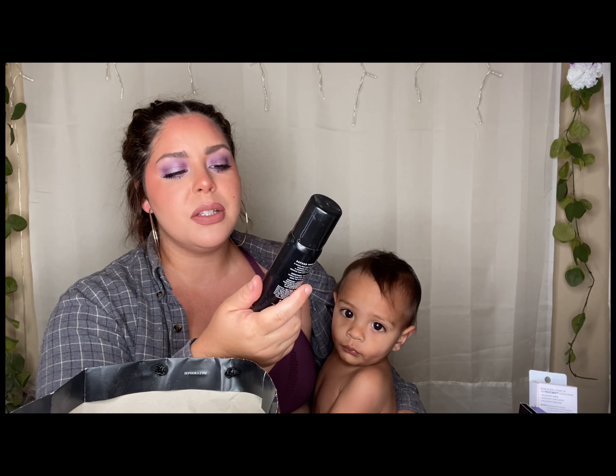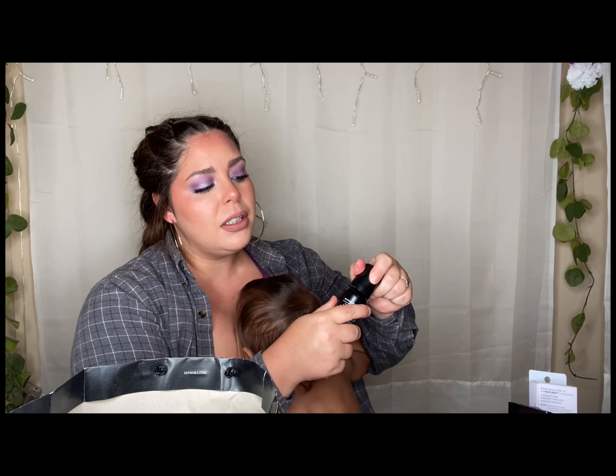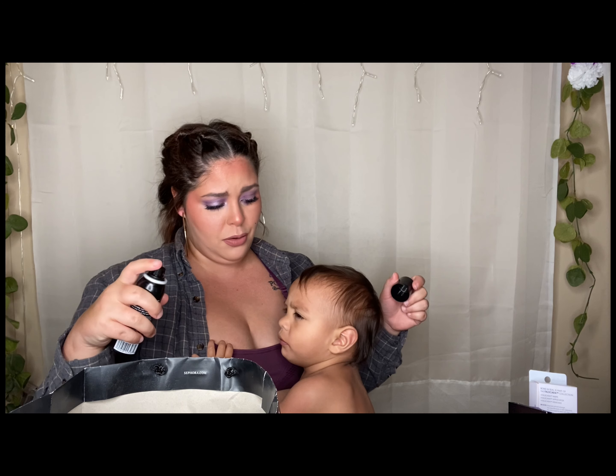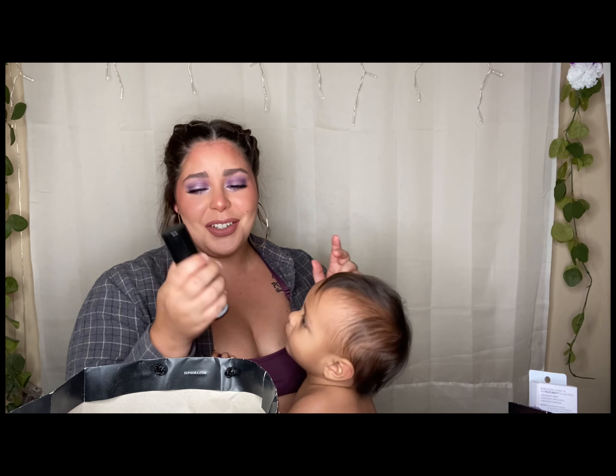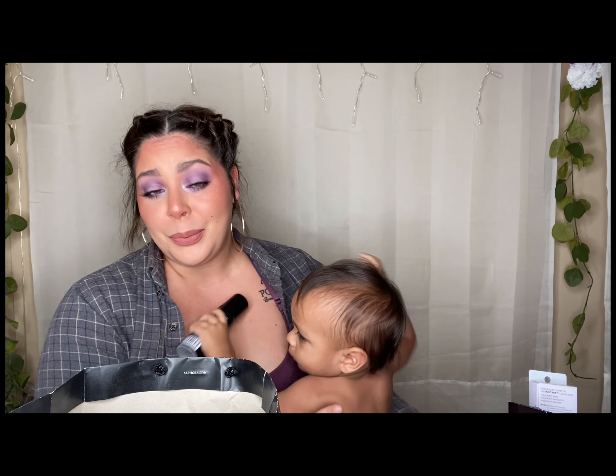I went through a Morphe continuous setting spray. I would repurchase because I liked the mister — it was cheap, it wasn't anything crazy, it sets my makeup. However, it's nothing spectacular, it's just a setting spray. I do like it — it has a nice spray and I would repurchase.